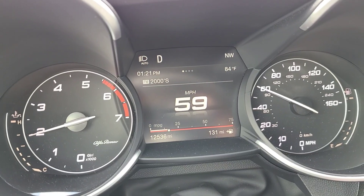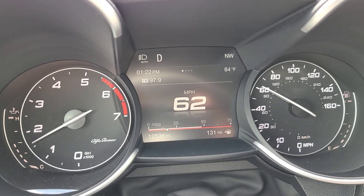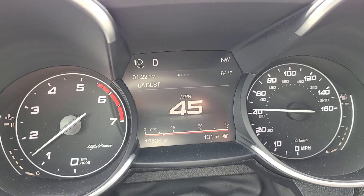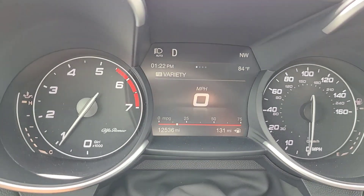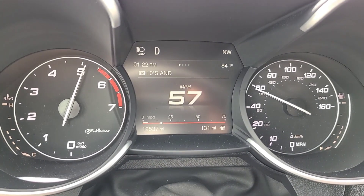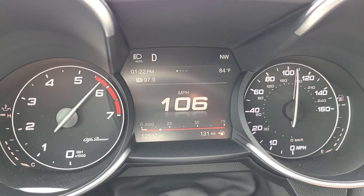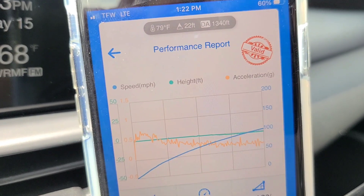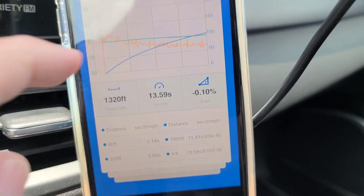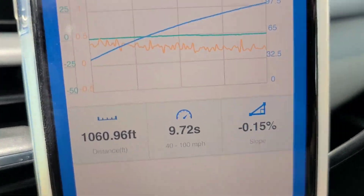We're going to try run number two again with the TMC box. I backed it off just a little bit. I really want to show you the fastest map you can use with this box currently without running into safety-related issues like going into limp mode while passing someone on the freeway. Results: density altitude 1,340 feet. We did 13.59 at 103.56 miles per hour. And 40 to 100 is 9.72 seconds.